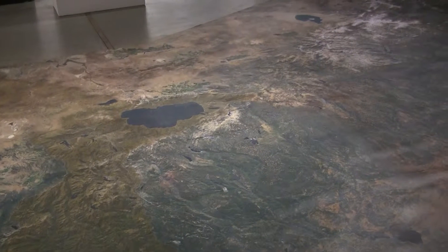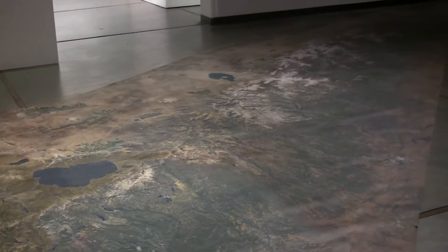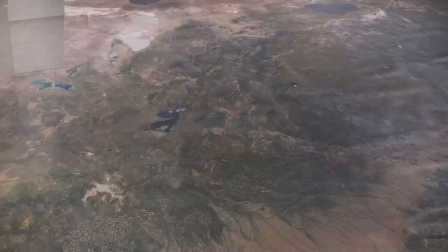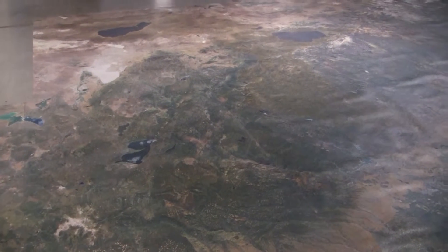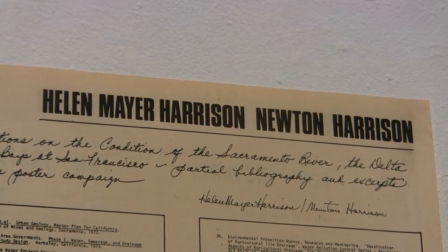Walking through the door of the Phoebe Conley Art Gallery, you get the sensation of flying over the Sierra. A huge map covers the floor showing water — and not much of it — photographed by environmental artists Newton and Helen Harrison. The couple is known for environmental activist art.